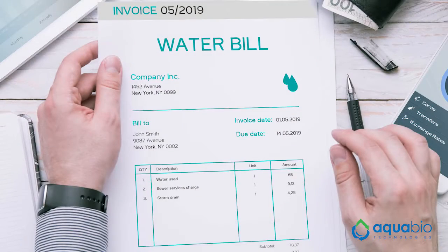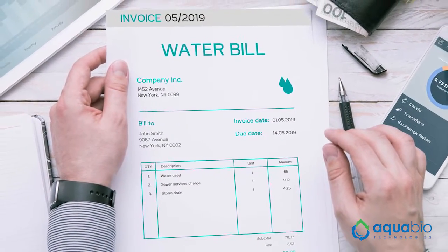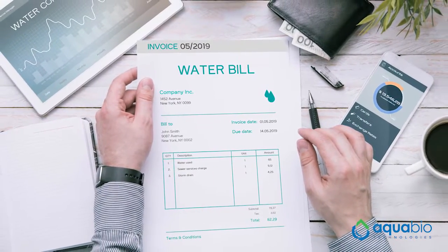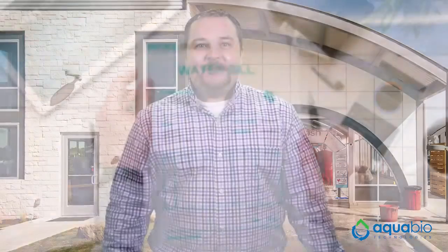As water access charge and sewer access charge fees increase, car washes that recycle water are getting ahead through savings. Now, manufacturers will typically help operators with a payback analysis, but in general, here's how car washes can calculate their ROI.